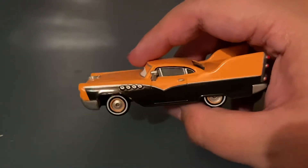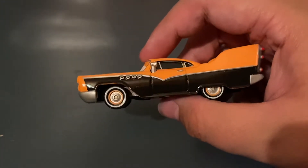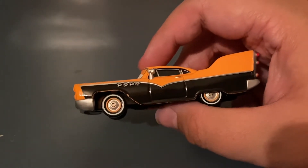On the left side, he's got more silver accenting the transition from orange to black on the side. He's got some nice rims with silver and orange on the outline, with white wall tires.